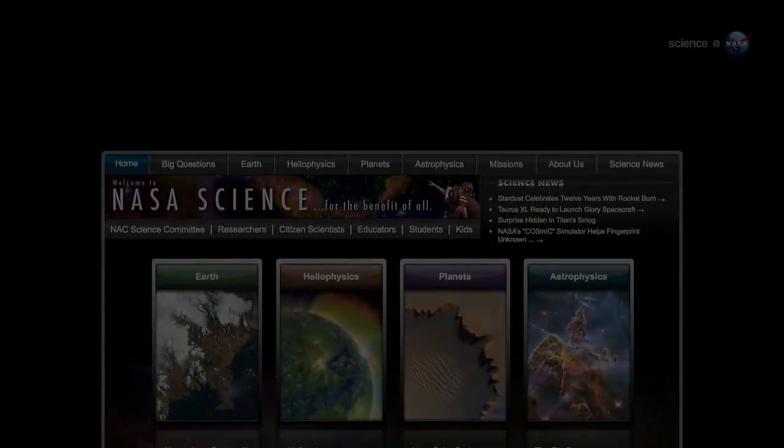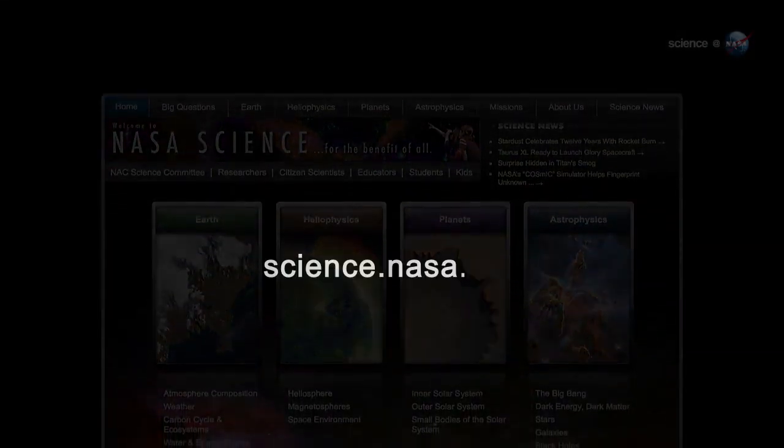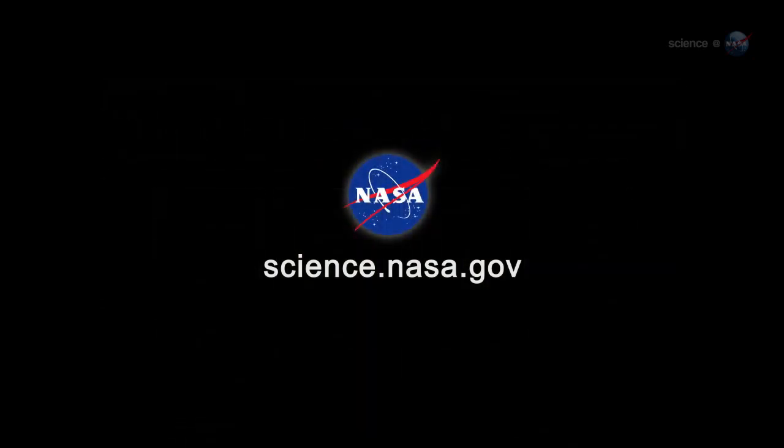For more news about stars and star stuff, visit science.nasa.gov.